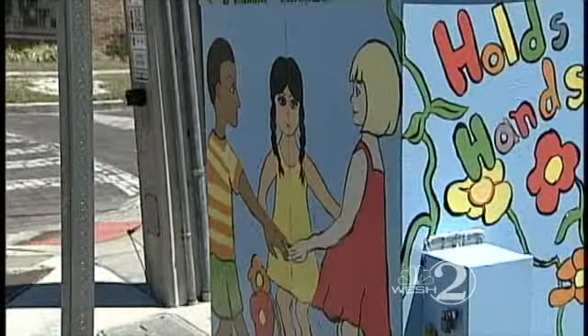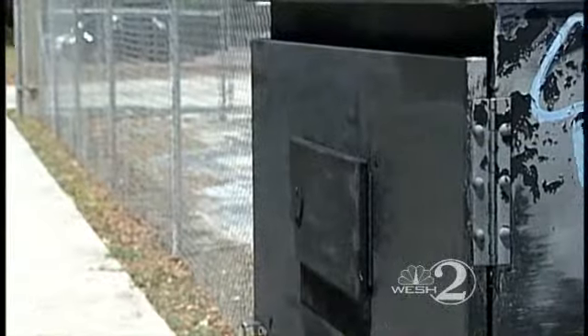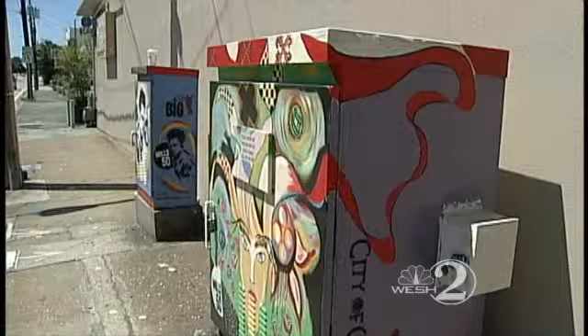The program started as a way to combat graffiti. All of the artwork is sealed with a graffiti-resistant coating, but it may not be needed. Over the past year, only one of the painted boxes has been defaced. There's like an unwritten rule that you don't mark on someone else's work, so they're very respectful — taggers, graffiti artists, are respectful of these art boxes.